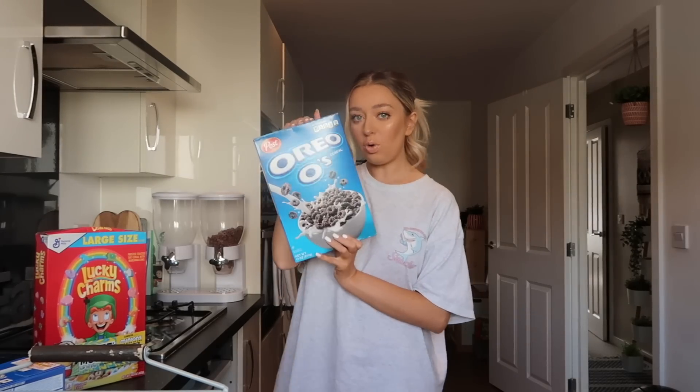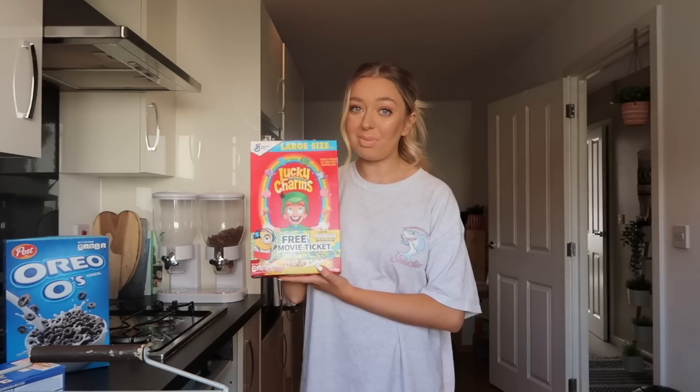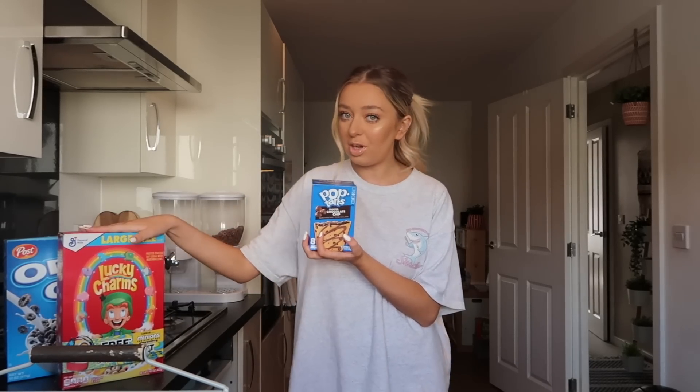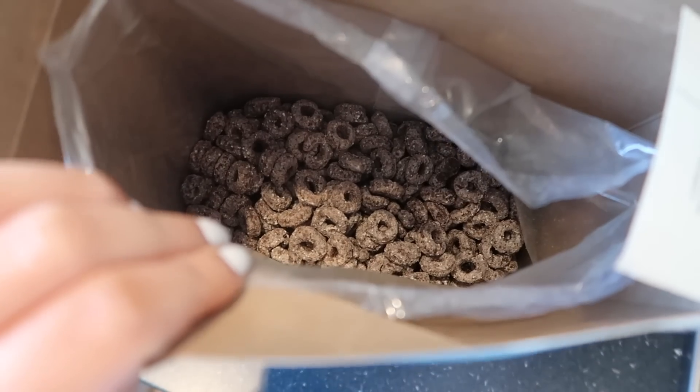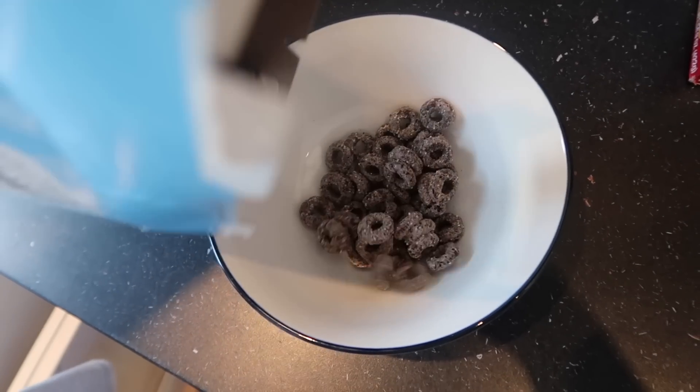Good morning everyone, it's now the next day and I'm heading downstairs for breakfast. Our choices: Oreo O's cereal — I cannot wait to eat these — and Lucky Charms, which I buy every time I go to America. I've also got frosted chocolate chip Pop Tarts but I already know I like those so I'll save the box. I'm going to have a bowl of Oreo O's and Lucky Charms. The Oreo cereal gives me Weetos vibes — it literally just looks like a box of Weetos, but they're frosty and look like Oreos!